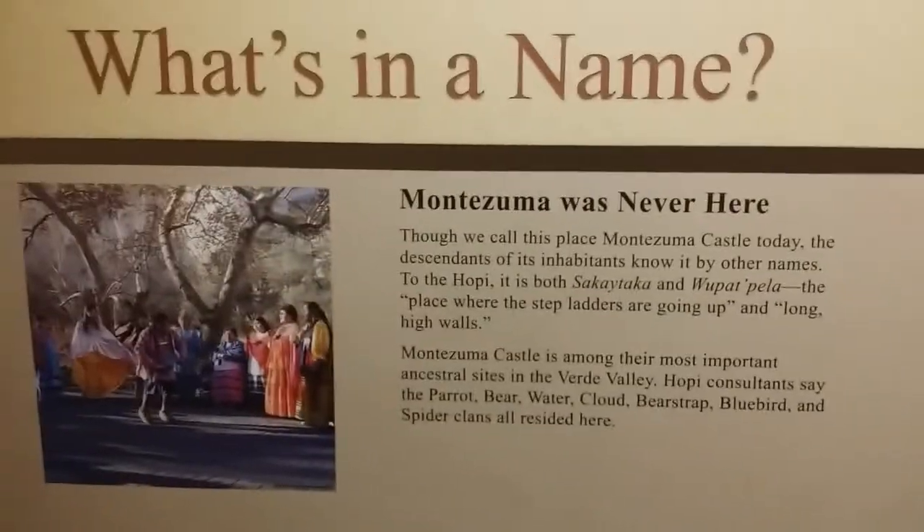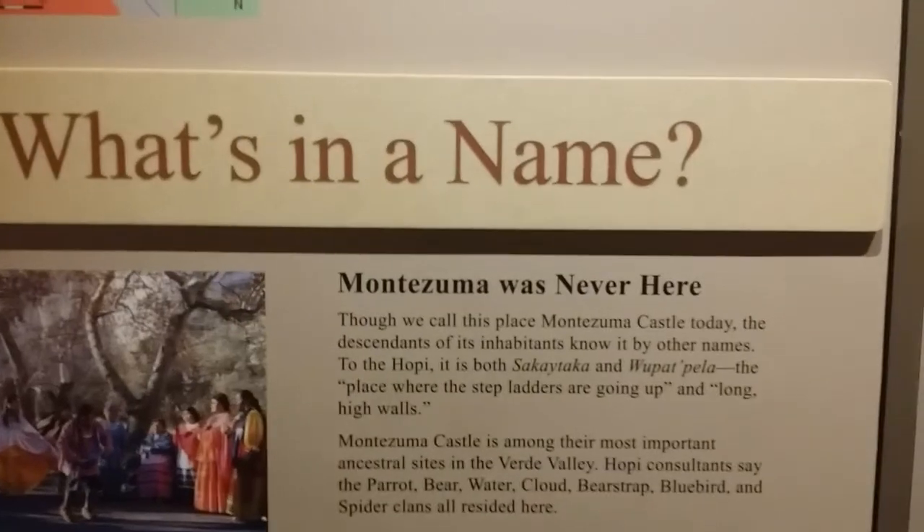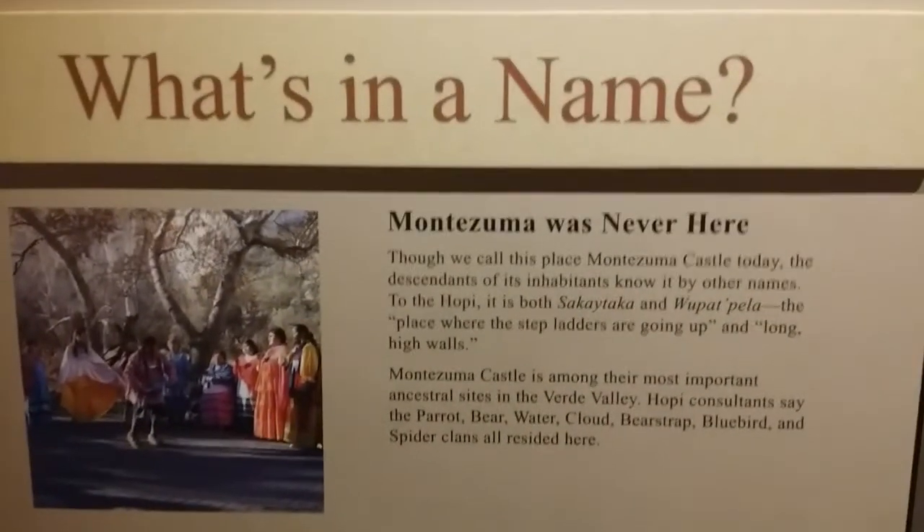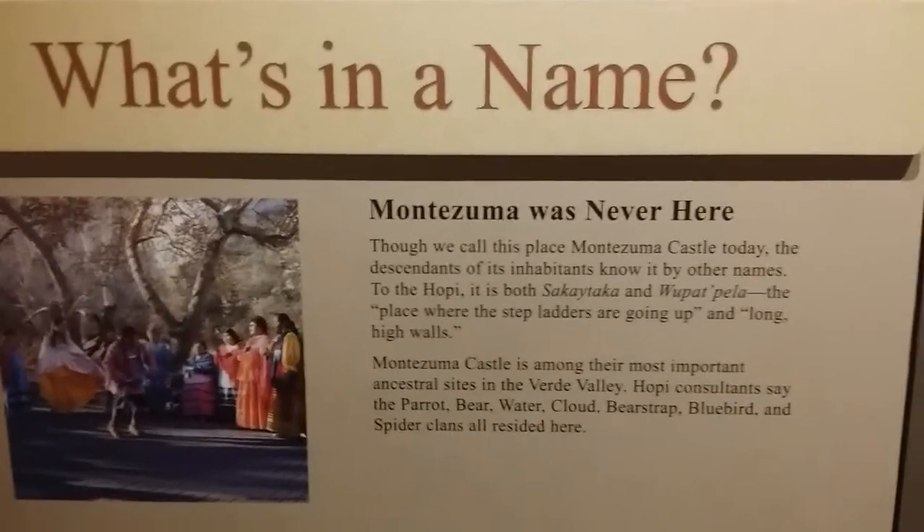This is what I was telling you — Montezuma was never here. He wasn't even born when the Cenaguan people lived here.